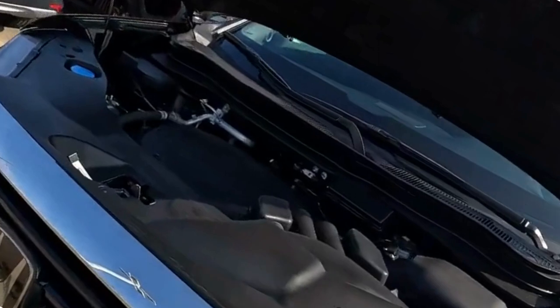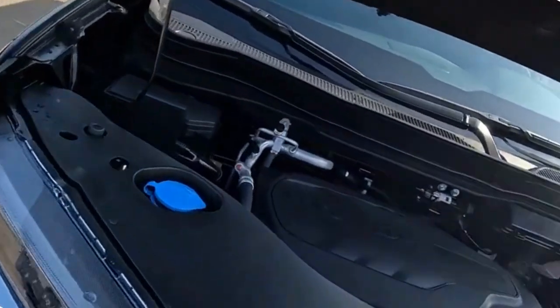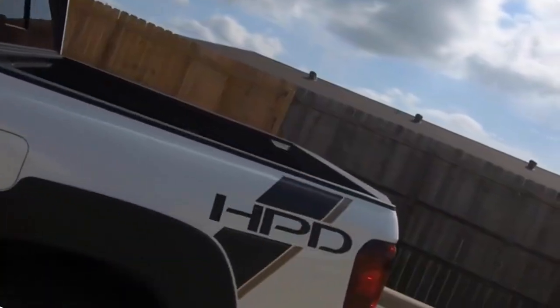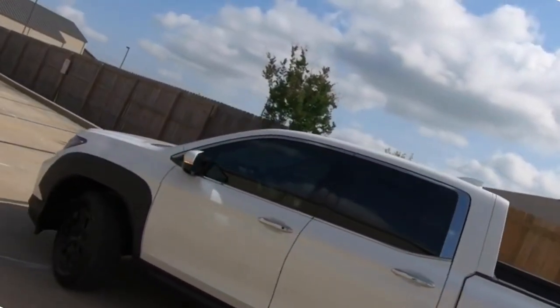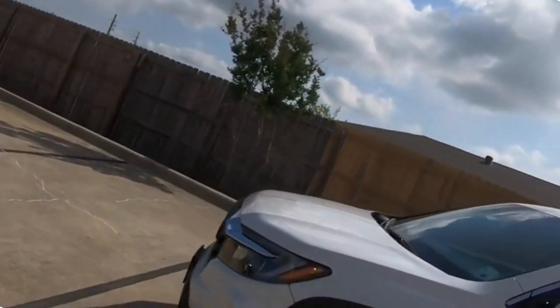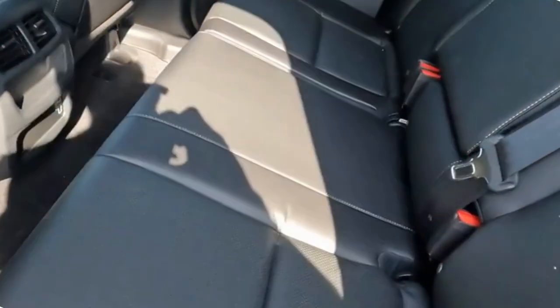Interior comfort and technology. Step inside the 2024 Honda Ridgeline, and you'll be greeted by a spacious and luxurious cabin designed to provide a comfortable and refined driving experience. Premium materials, thoughtful craftsmanship, and attention to detail create an inviting atmosphere for both the driver and passengers. The Ridgeline's ergonomically designed seats provide excellent support, ensuring long drives are a pleasure.